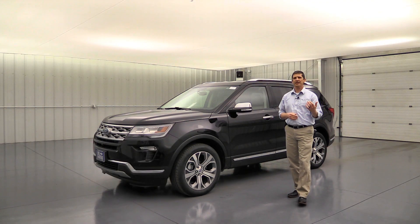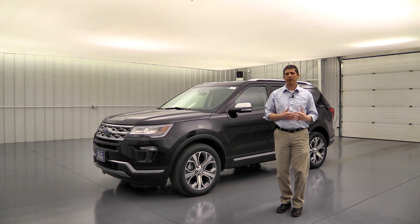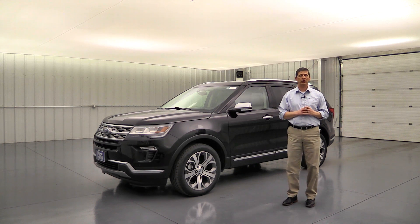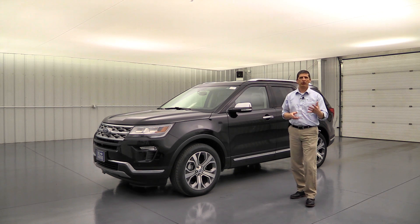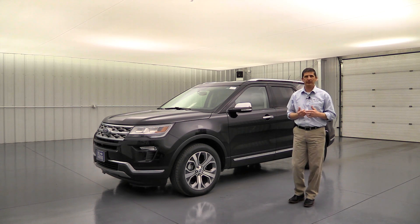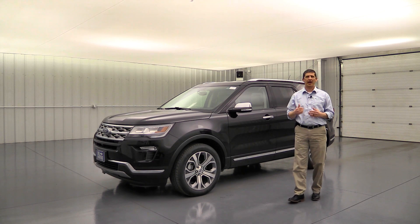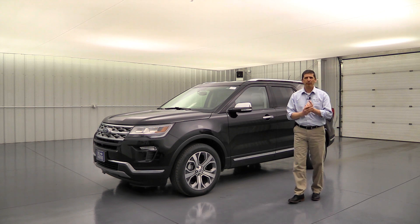Now for stand-alone options: the Class 2 trailer tow package gives you the Class 2 receiver hitch with wiring and requires the 2.3-liter EcoBoost engine — the 3.5-liter V6 comes with the Class 3 trailer tow package, which does carry an additional cost. You can also choose different 20-inch wheels — a polished aluminum wheel is available, changing the finish from nickel to polished. So the Limited offers three different wheel options in total.